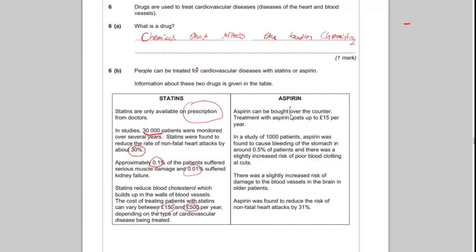Aspirin was found to reduce the risk of non-fatal heart attacks by 31%. Key points: it's an over-the-counter treatment, so no prescription is needed. It costs £15 a year, which is much cheaper than statins. In a study of 1,000 patients it caused bleeding in around 0.5% of patients, which is higher than the risk from statins. But it did reduce the risk of non-fatal heart attacks by 31% — so it's 1% more effective than statins.